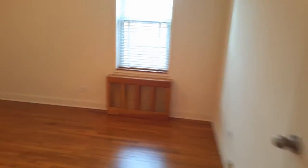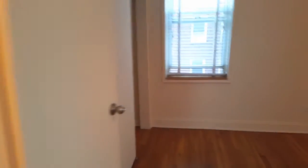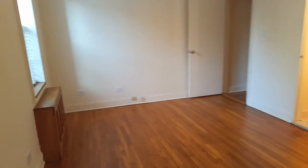Here's a double-door closet. This is the larger bedroom — it can also fit a king-size or queen-size bed with a dresser. There's a double-door closet and two windows in the bedroom. Good-sized bedroom.